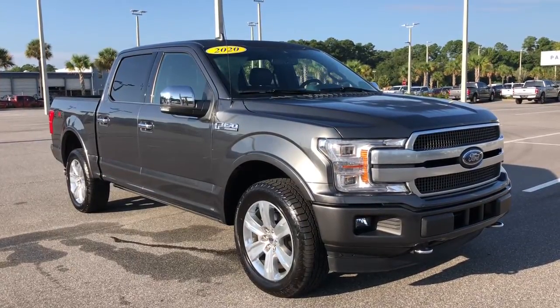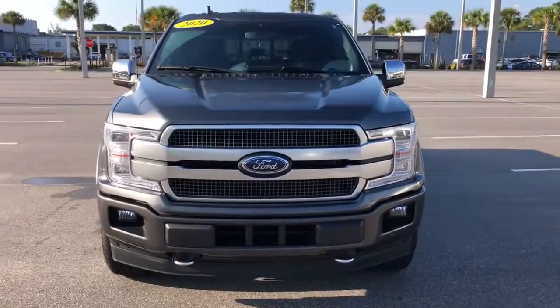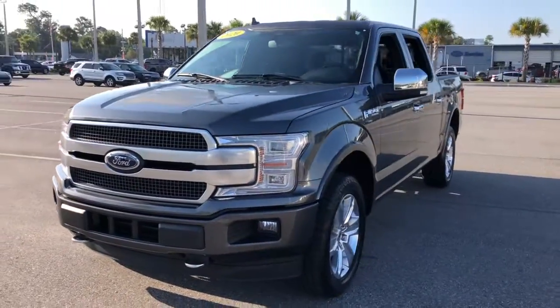Go home happy with the 2020 Ford F-150. This vehicle still has fewer than 30,000 miles on the clock, so it won't last long.